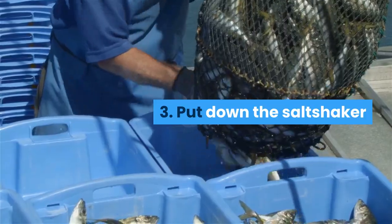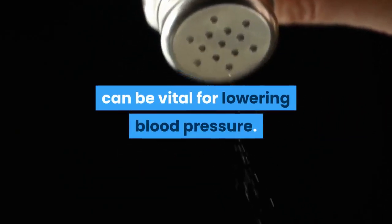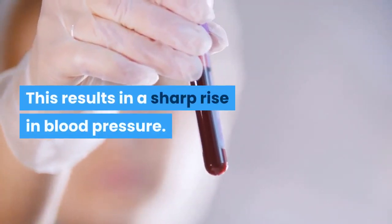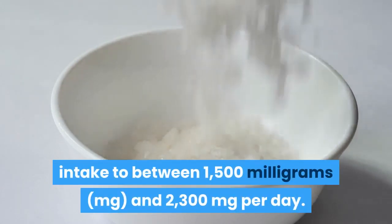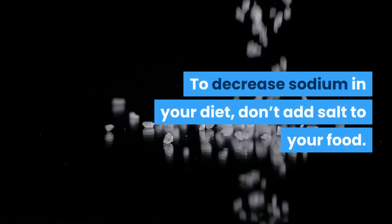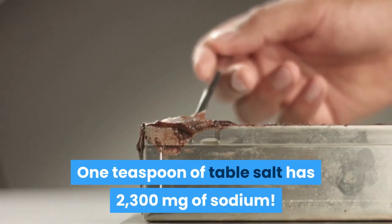3. Put down the salt shaker. Keeping your sodium intake to a minimum can be vital for lowering blood pressure. In some people, when you eat too much sodium, your body starts to retain fluid, which results in a sharp rise in blood pressure. The AHA recommends limiting your sodium intake to between 1,500 mg and 2,300 mg per day — that's a little over half a teaspoon of table salt. To decrease sodium in your diet, don't add salt to your food; 1 teaspoon of table salt has 2,300 mg of sodium.